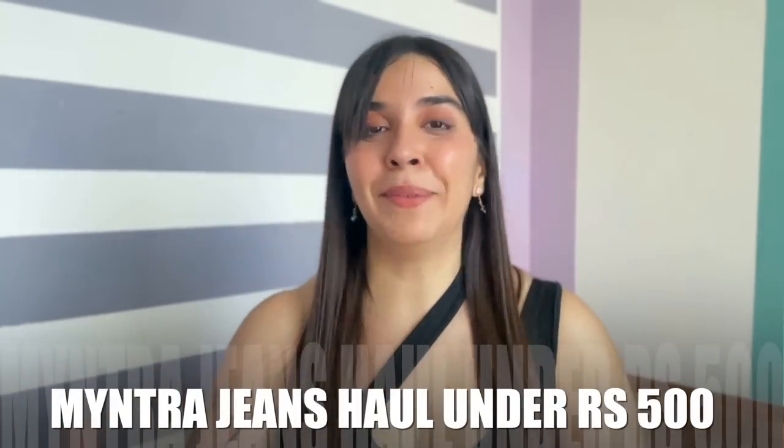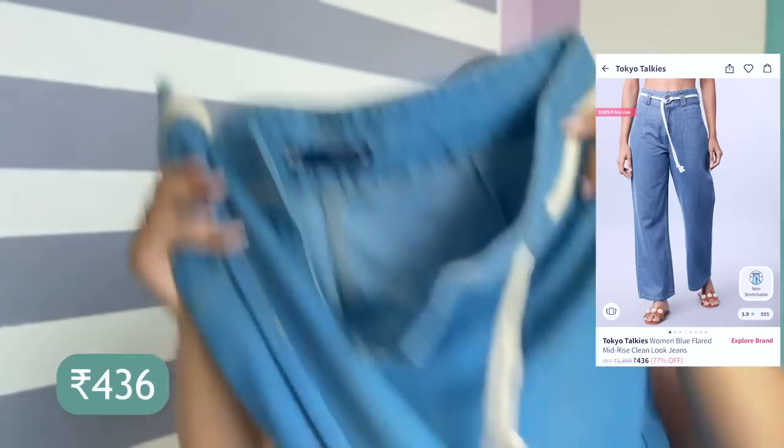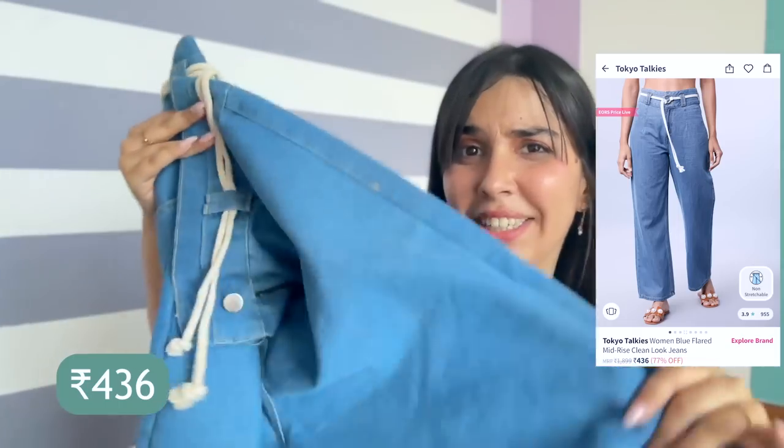Great denims are like finding a treasure. Welcome to this Mitra jeans haul where I found amazing denims under Rs. 500. I have already got them, so let's begin.